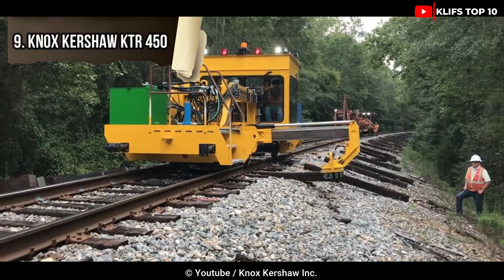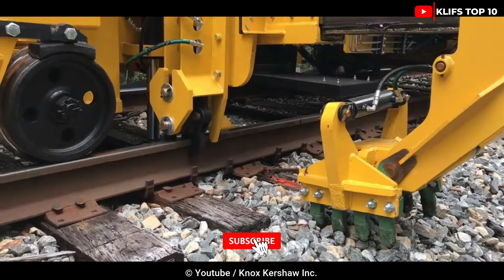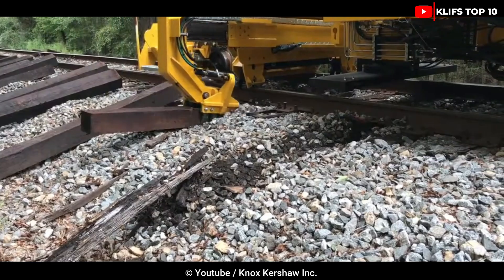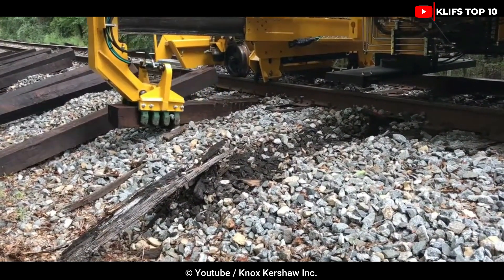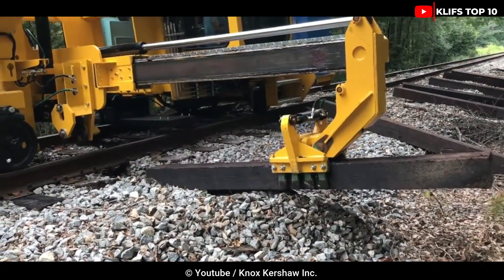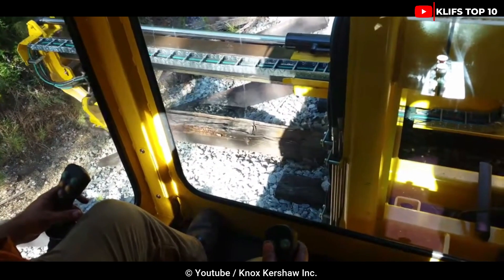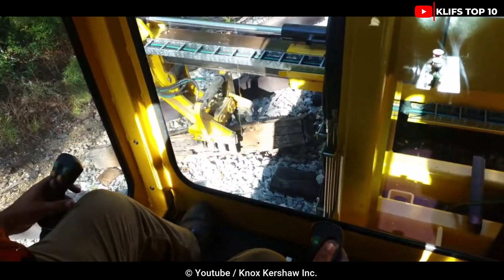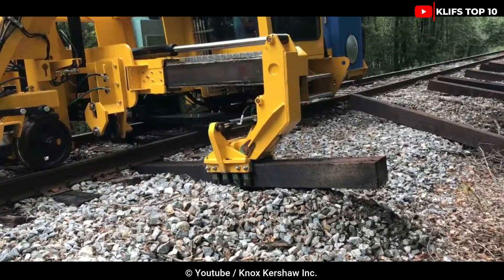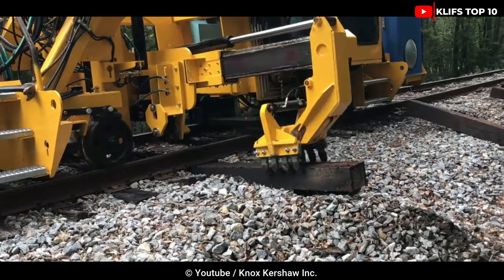Number 9: Knox Kershaw KTR 450. This amazing-looking US-made machine's function is to change out and remove damaged concrete ties and timbers. It weighs 9,980 kilograms and is 7.6 meters long and 2.84 meters tall. It has a 121-horsepower Cummins model QSB 4.5 engine. The 88-inch stroke work head generates extraction forces of more than 23,000 pounds. A wide offset cab gives the operator a full view of the work head and ties. The fully enclosed cab has an ergonomic seat with joystick controls, and standard equipment includes a pressurized air conditioner/heater, work and trip lights, a horn, window wipers, and a fire extinguisher.